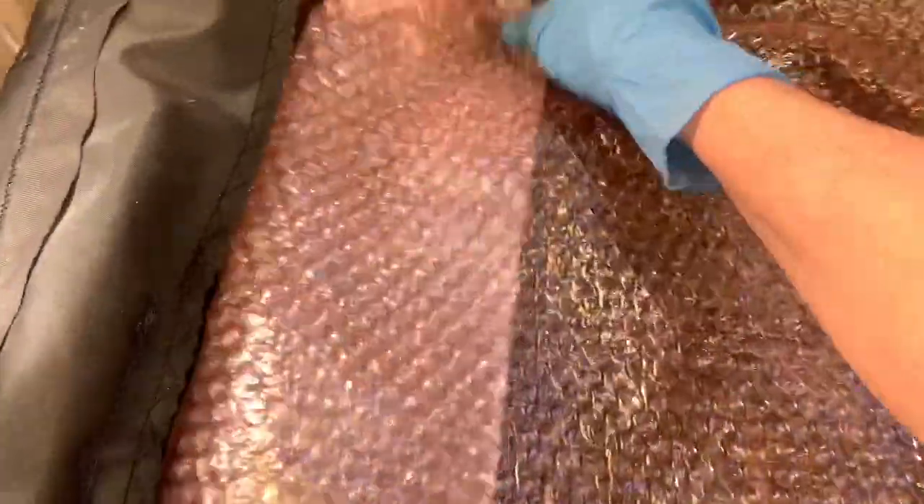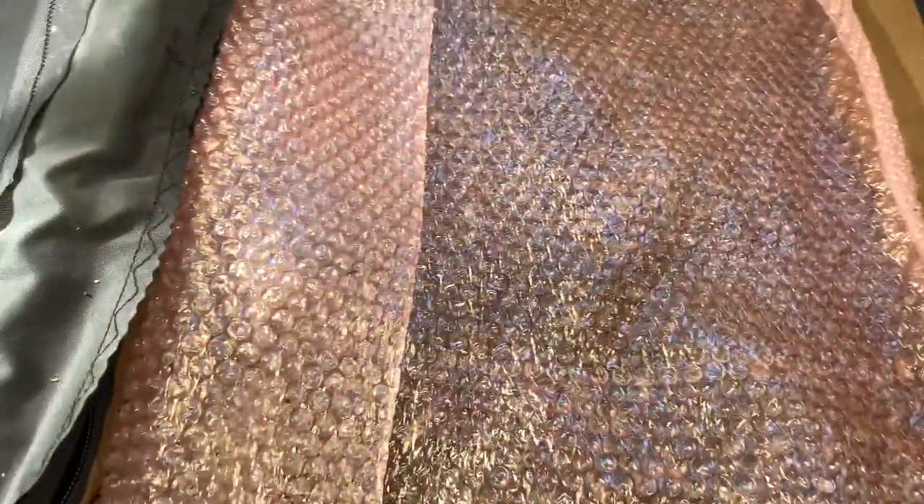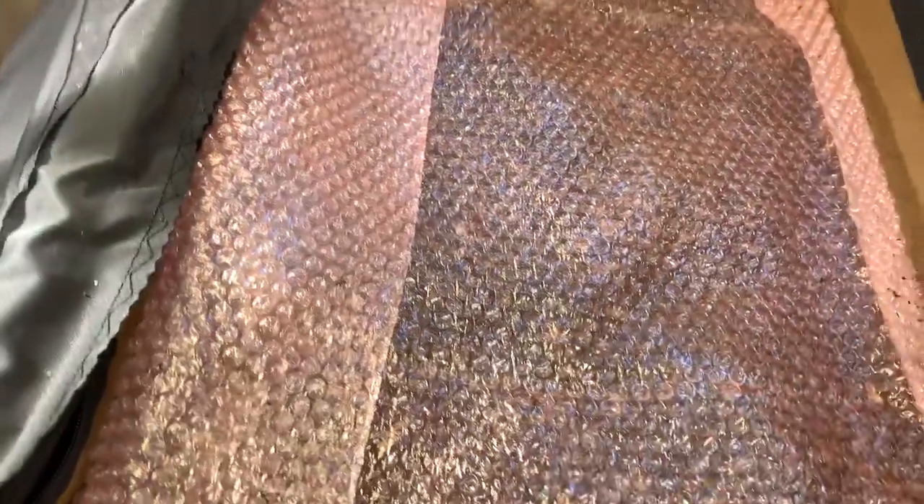I'm just going to cover them back up. This is of course to keep the moisture level where I like it, because we have the heater running here and it dries the air out very quickly.